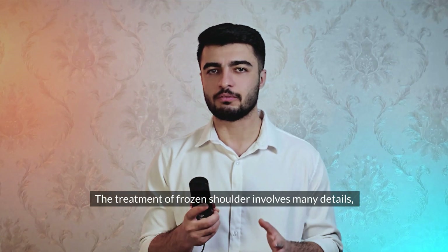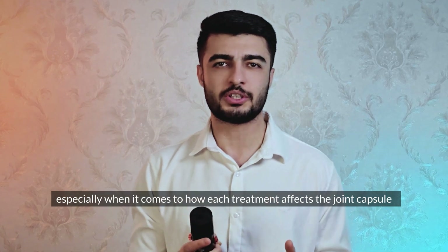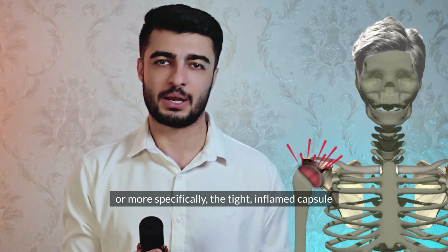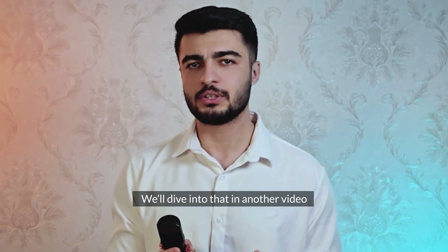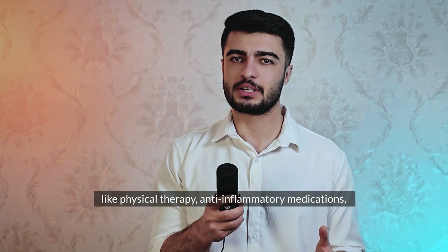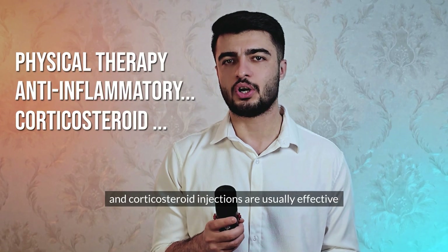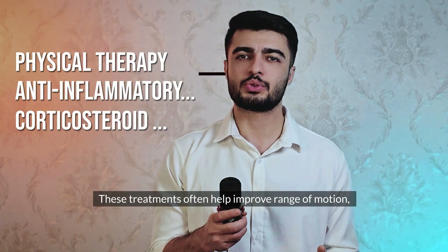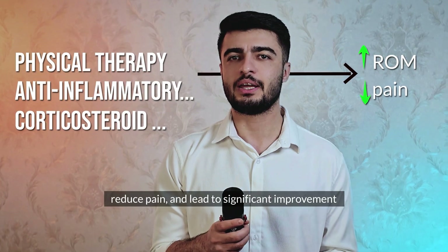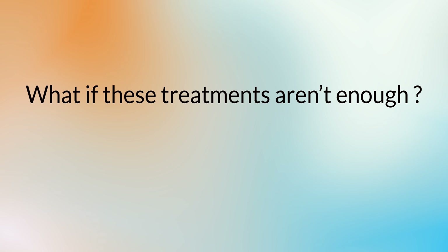Treatment of frozen shoulder involves many details — we'll dive into that in another video. But briefly, conservative treatments like physical therapy, anti-inflammatory medications, and corticosteroid injections are usually effective. These treatments often help improve range of motion, reduce pain, and lead to significant improvement. But what if these treatments aren't enough?